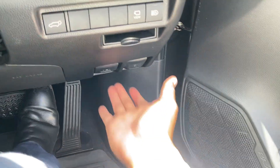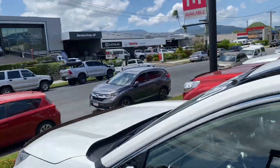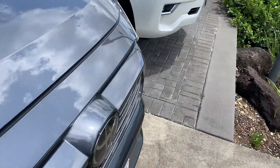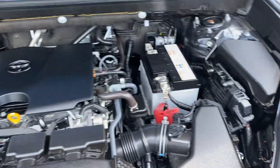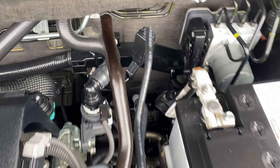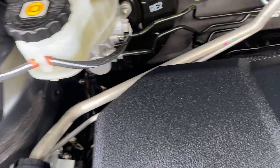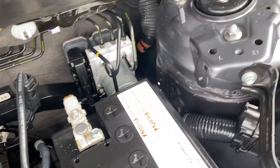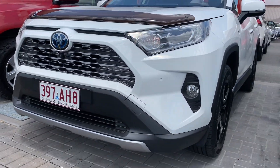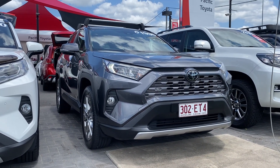Jumping straight into the engine bay so you can see there are no funny texts or noises. Very clean and neat and tidy — what do you expect for a car with a full service history locally here in Cairns? Pretty much a brand new car second hand. All set up for you anyway — talk to you soon, thank you.